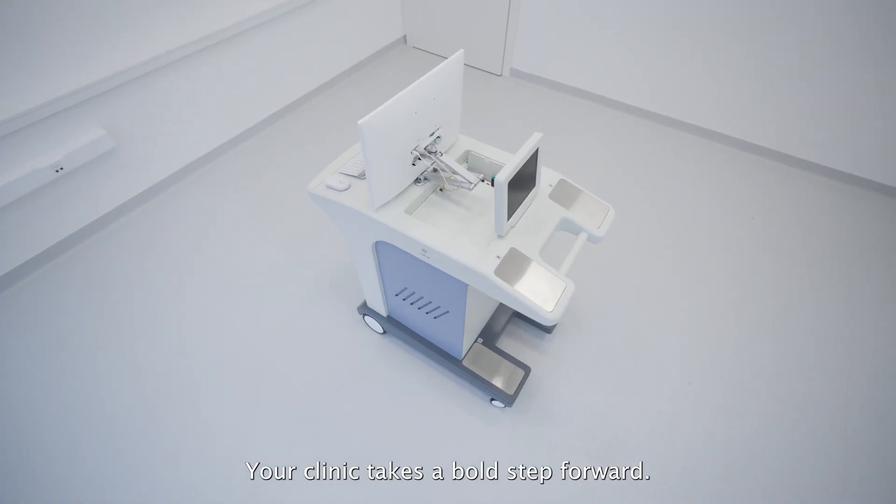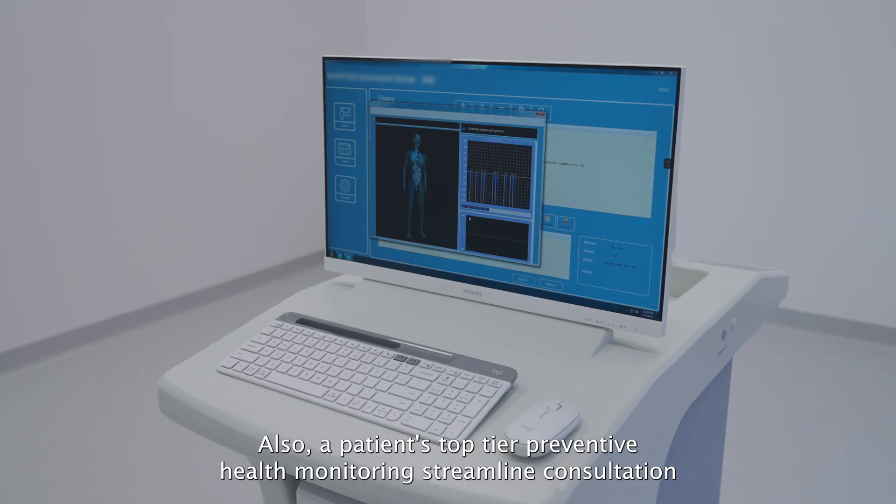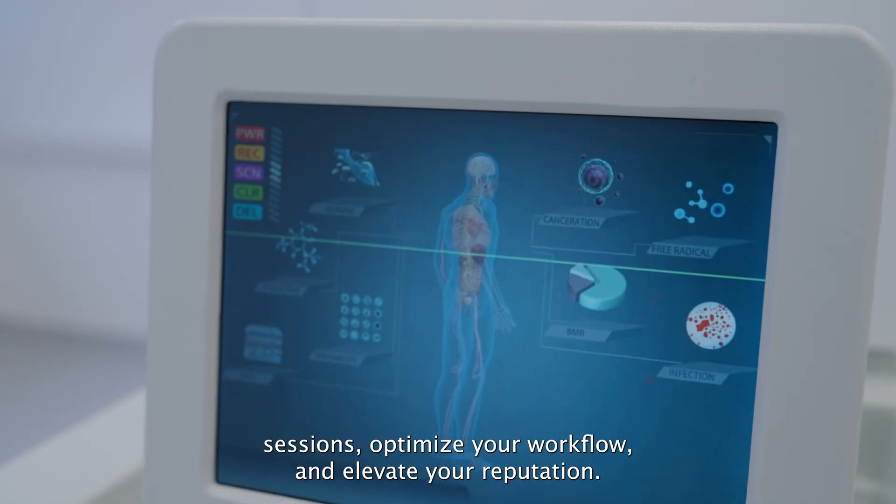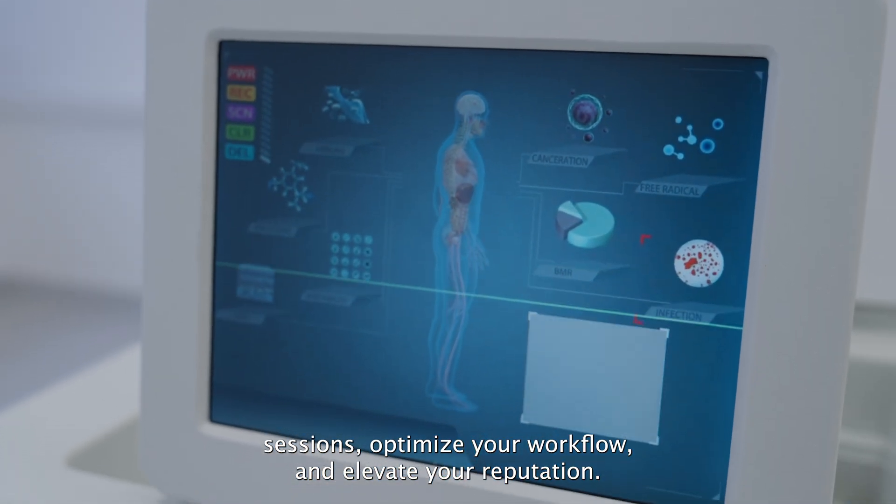With Clara, your clinic takes a bold step forward. Offer patients top-tier preventive health monitoring, streamline consultations, optimise your workflow and elevate your reputation.